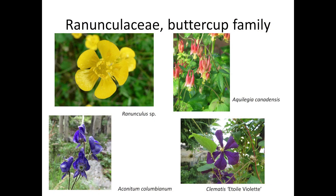The buttercup family has many genera, from buttercups to columbines and clematis. What these all have in common is that the floral parts are all independently attached below the ovary. Most buttercups also have multiple pistils, the female organs of the flower, and many stamens, the male organs.